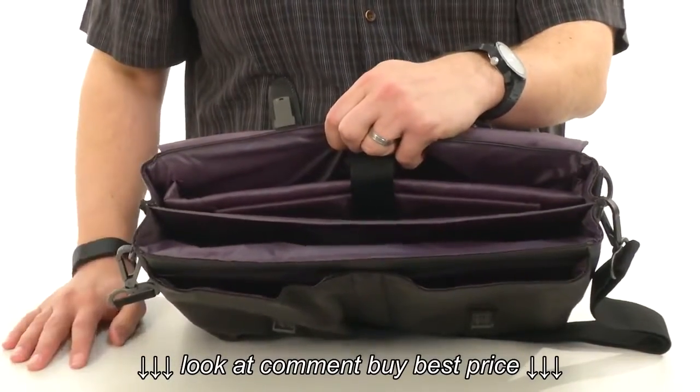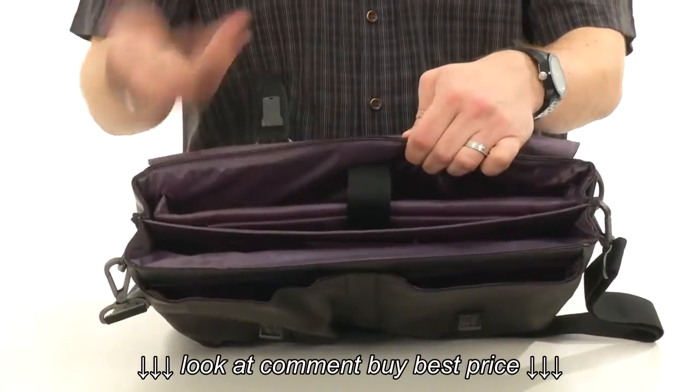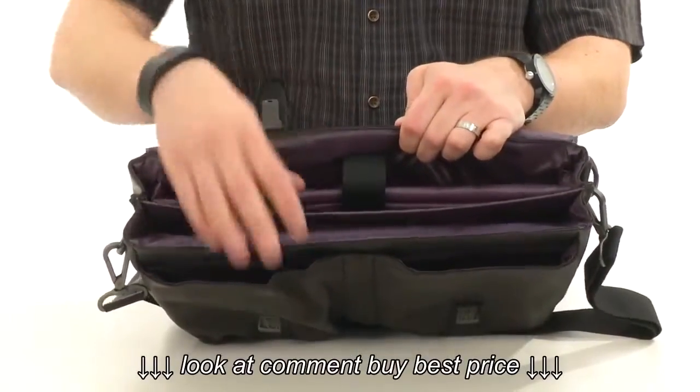So it'll keep your stuff protected. You got this nice little hook-and-loop strap right there, this padded sleeve — that's perfect for your laptop or tablet so you can carry it around comfortably and make sure it stays protected.